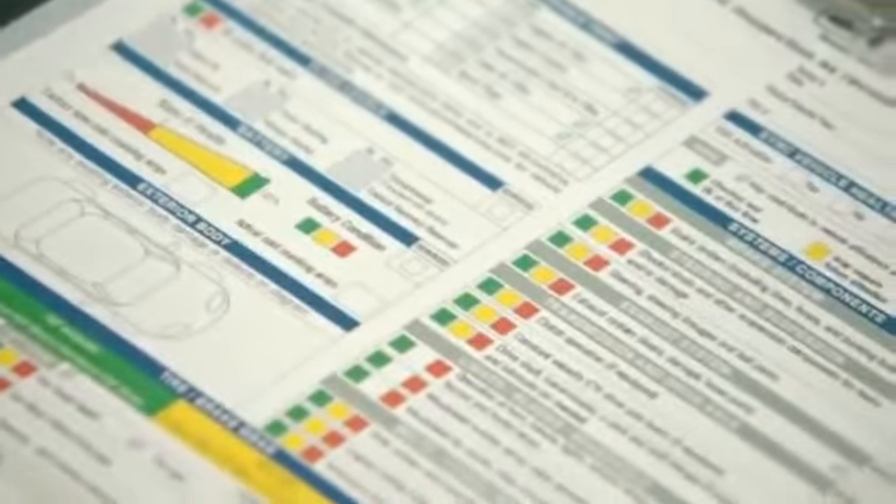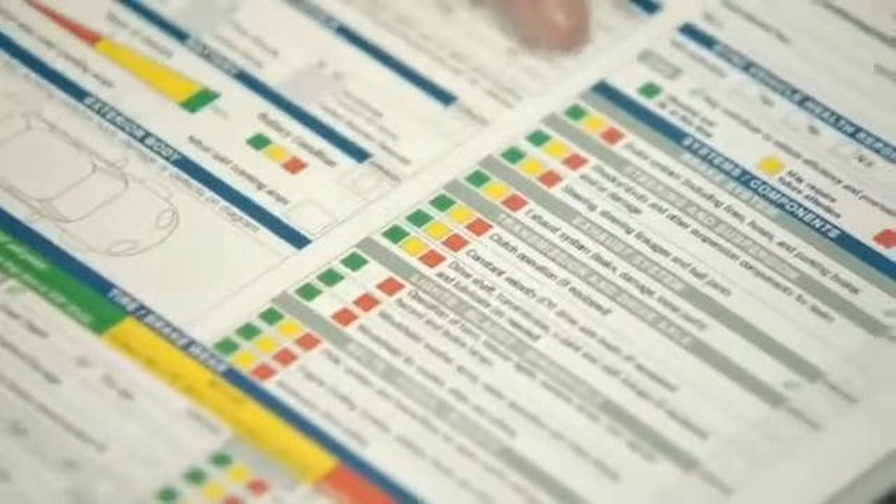I notice it's color-coded. Yes. If you look here, you've got it all marked. There's green, yellow, and red.